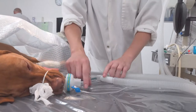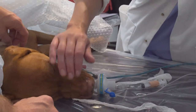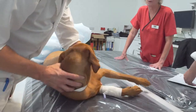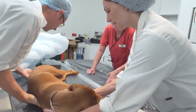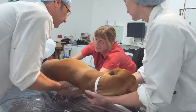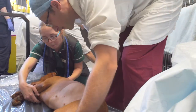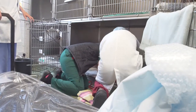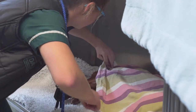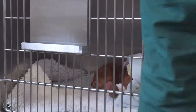Once the anaesthetic gas is discontinued, Lexi will spontaneously recover from anaesthesia and return to consciousness. During this process, she is continually monitored and cared for. Once safely awake, she is transferred back to her bed in kennels by Beth. The theatre team will then hand over Lexi's care to the kennel team, who will ensure that she has a calm and quiet recovery and who will assess her pain and ensure that she receives adequate pain relief throughout.